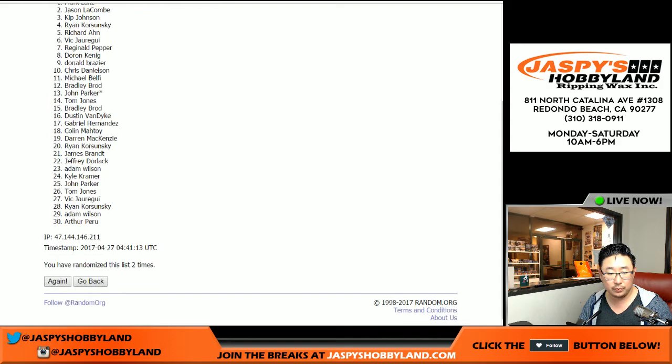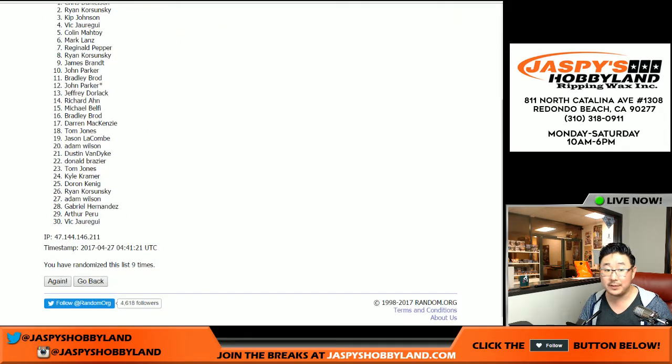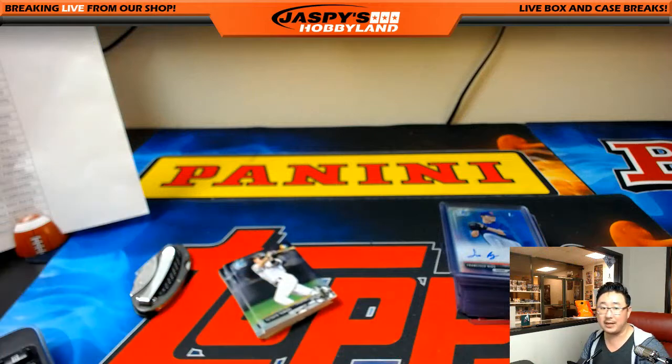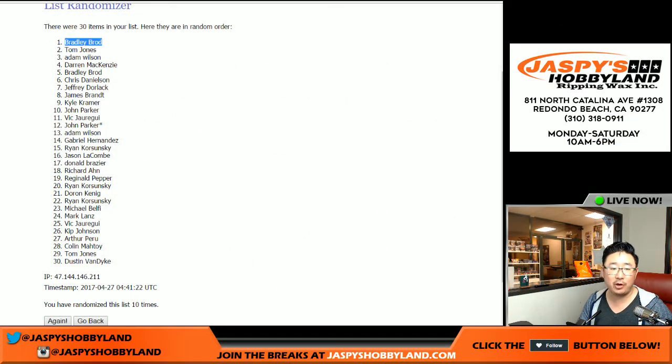1, 2, 3, 4, 5, 6, 7, 8, 9, and 10th and final time. Name on top? Bradley Broad. He got him last time too. Bradley Broad. There you go, you get that lot right here of these guys. If we happen to find a numbered card, the numbered card will go to Bradley.